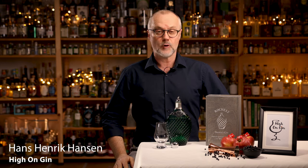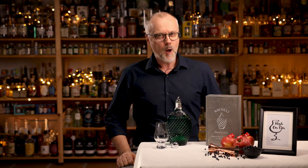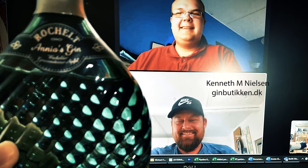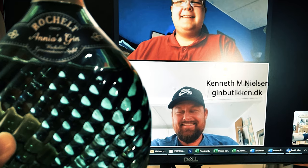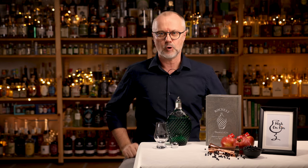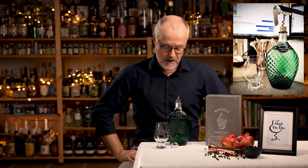Hi guys, and welcome to this very exclusive episode of High on Gin. A couple of days ago, I had the pleasure of meeting up with Mike Lauverson, a young gin enthusiast with a very impressive gin collection, and Kenneth Nielsen, the co-owner of GinPotique.dk — and that's the reason why Mike and I got our hands on this very exclusive gin. We met up online to taste the gin together.